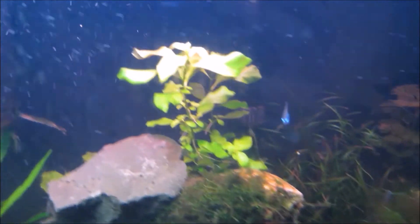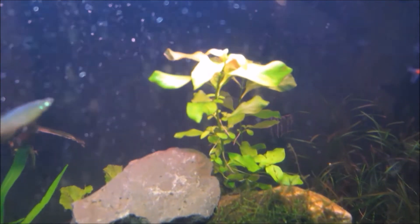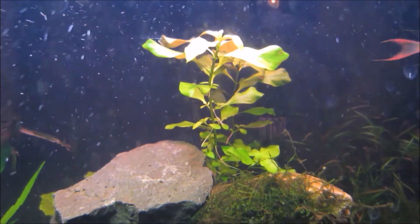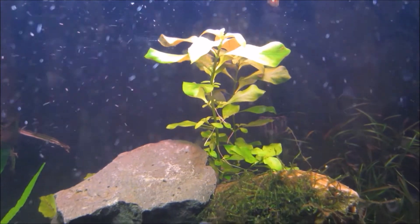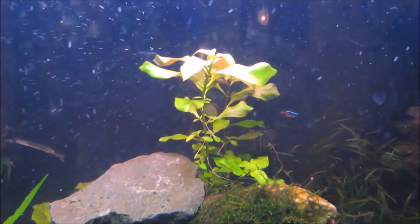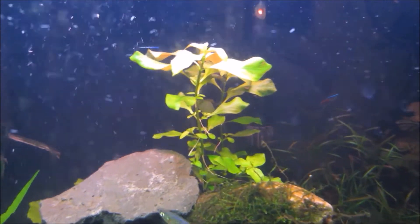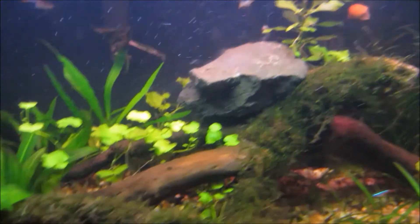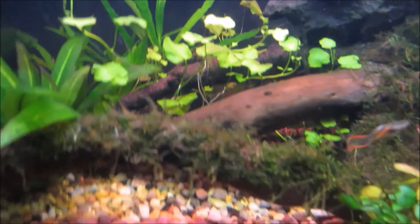I don't know how to pronounce the name but I think it's ludwigia, and that plant has grown significantly. You could barely see it last week because the driftwood was hiding it, but now it's grown four to five inches over a week, so yeah, that one's done pretty good.